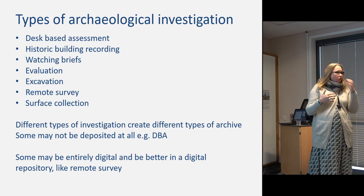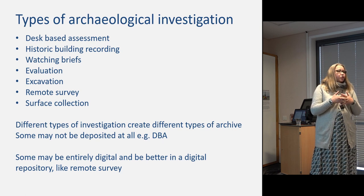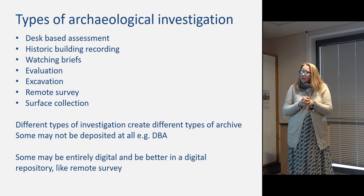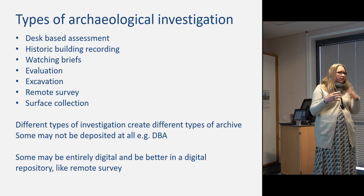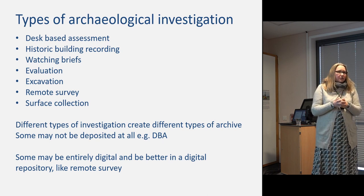There are different types of investigation, not just excavation, and they produce different types of archives. A desk-based assessment is an overview of the documentary record of a site — there will often be no need to deposit any of that information with a museum. An evaluation or excavation can produce quite a large amount of material, while types like remote survey produce more of a digital archive and are better dealt with as a standalone digital archive.